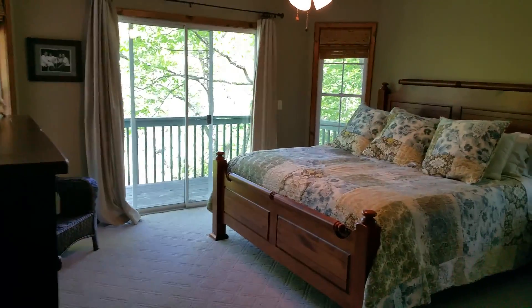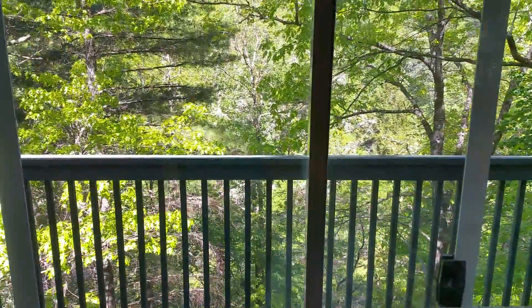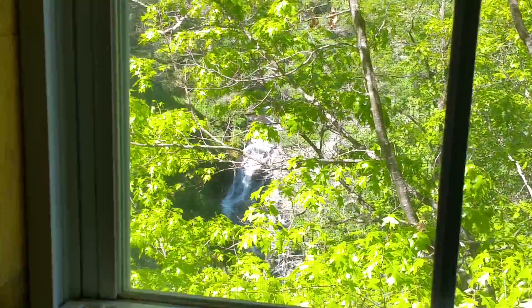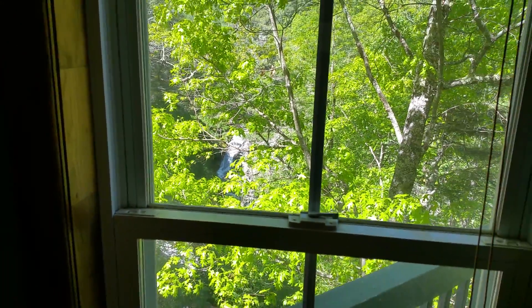All right, let's go upstairs here to the master bedroom. Good size — king bed, plenty of windows. Of course it has its own little sitting deck, private, where you can also hear the waterfall. There's a tree right here on the property that you could trim. I'll zoom in so you can see where the waterfall is from the bedroom up here — and of course you can see it from the deck up here.